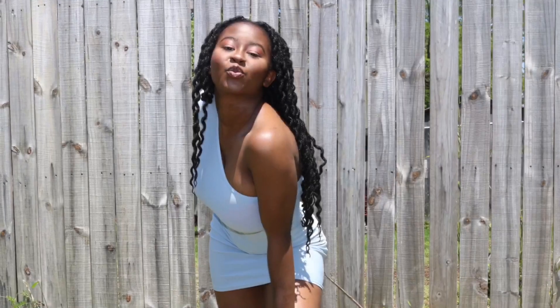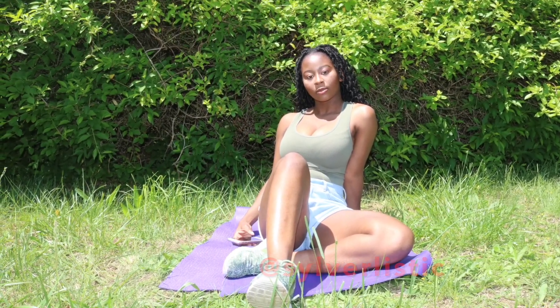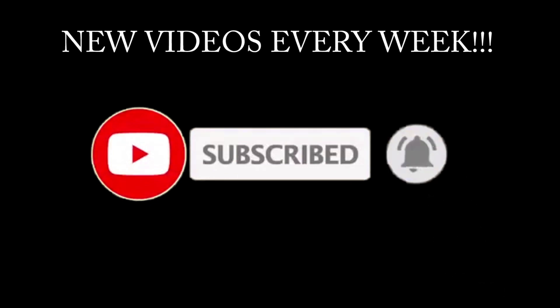Hey Listix, welcome back to the channel. It's your girl Civilistic and I'm back with another video. Today's video we are doing my morning skincare routine — I don't do a lot for my morning routine honestly.